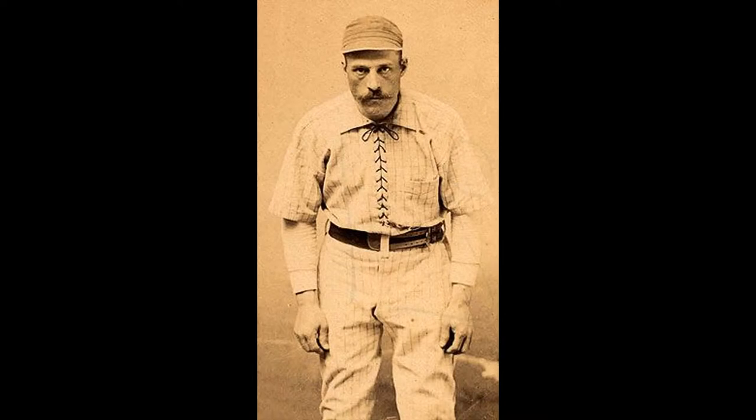Hello, everyone, and welcome to ArtSmart. Few things have shown how art has changed over the last hundred-plus years better than the baseball uniform.